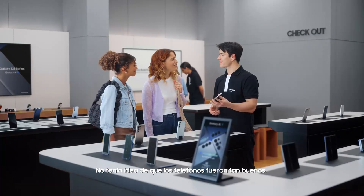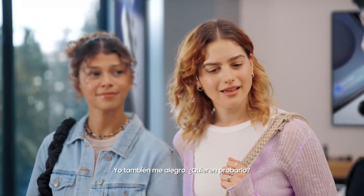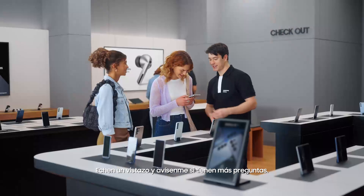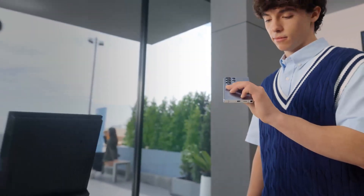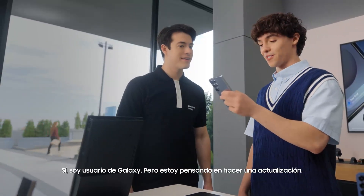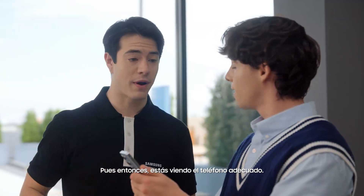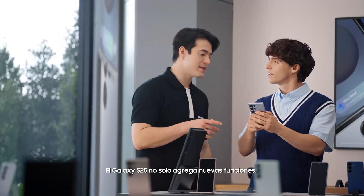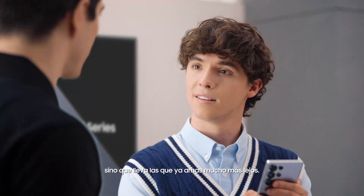See what the Galaxy S25 Ultra can do? It's like a tutor that keeps pushing you forward. Thanks, I had no idea phones had gotten this good. I'm glad we came by. You want to take a look and let me know if you have any more questions. Hey there, are you familiar with Galaxy? Yeah, I'm a Galaxy user but I'm thinking about an upgrade. Well then you're looking at the right phone. What sets the S25 apart? The Galaxy S25 doesn't just add new features — it takes the ones you already love so much further.